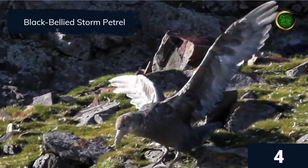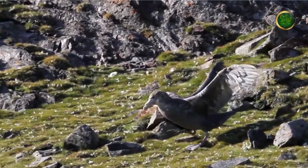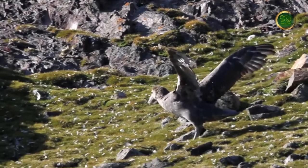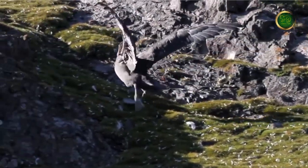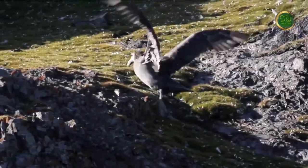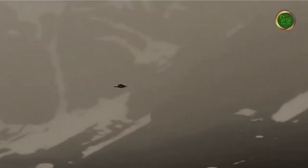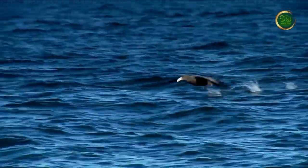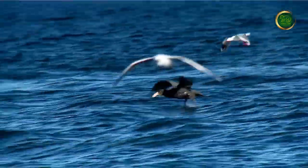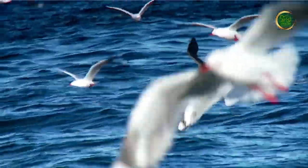Black-bellied storm petrels have gone by many nicknames: mother carries chickens, birds of the devil, and water witches, among others. It was believed that the appearance of storm petrels prophesied a storm, and the best time to see them is during storms at sea. They have a length of about 8 inches, a wingspan of up to 18 inches, and weigh less than 2 ounces. Adult storm petrels can live for around 30 years.